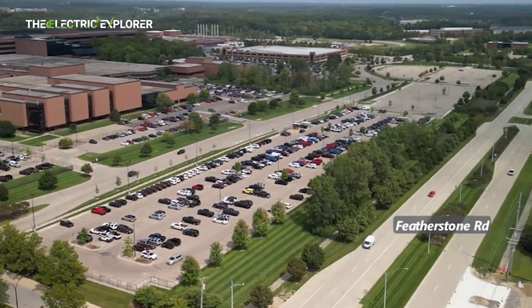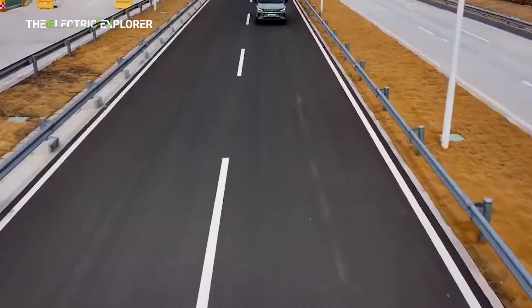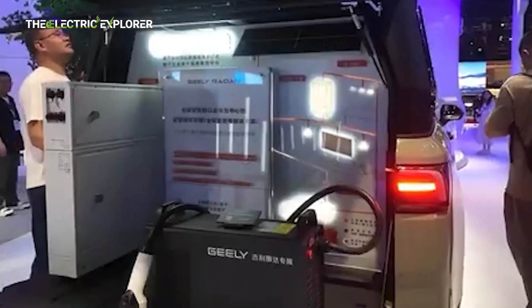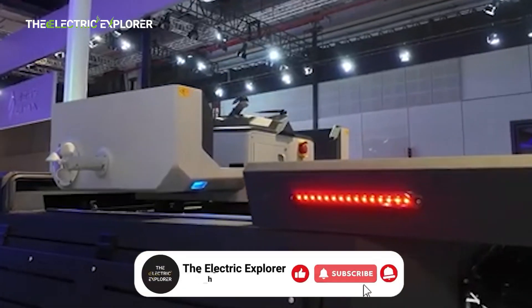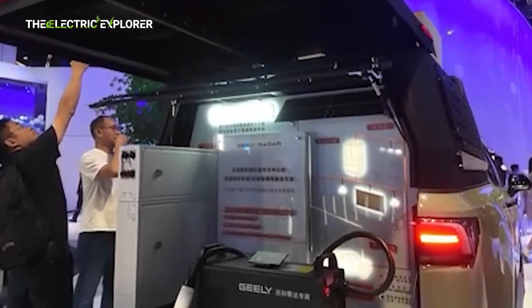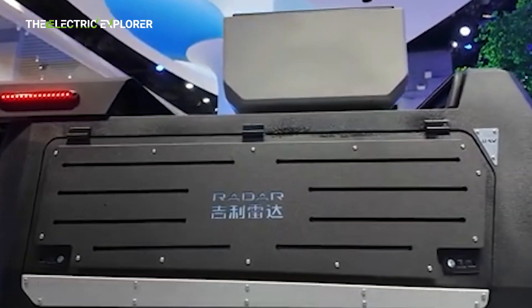Geely's Radar hybrid pickup is positioned not only as a personal adventure vehicle, but also as a multi-role platform for various industries. The vehicle's configuration can be adapted for use in public safety, energy sectors, emergency services, and infrastructure projects. With its hybrid efficiency, technological adaptability, and off-road capability, it is designed to serve both recreational and professional users. This approach underscores Geely's ambition to redefine the pickup truck segment, offering a cleaner, smarter alternative to traditional diesel or gasoline models, merging advanced electrified powertrains with practical utility features as pickups enter the age of electrification and connectivity.